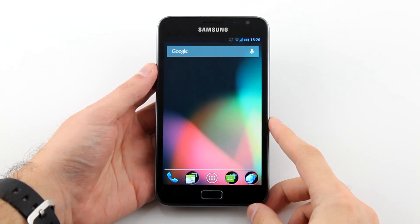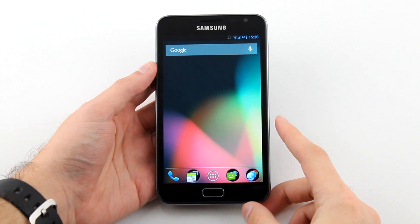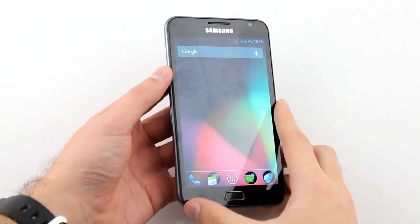Here it is — the Jelly Bean preview for the Samsung Galaxy Note. Here's a quick review of what to expect out of the preview version, so you can see what currently works and what is being worked on.